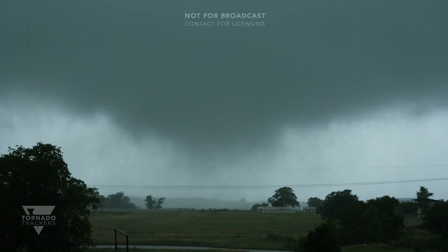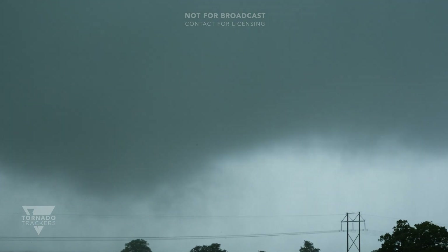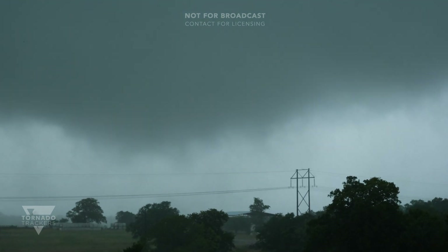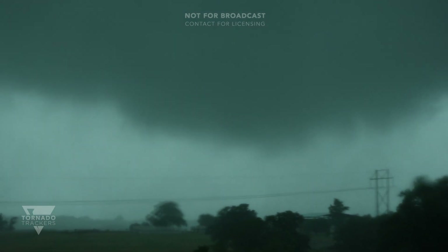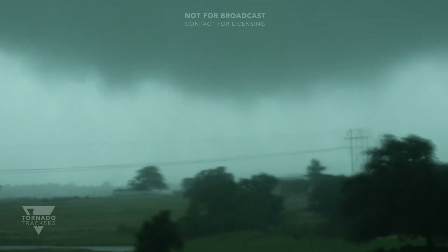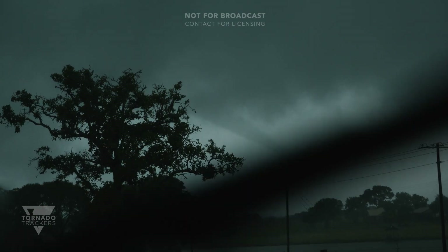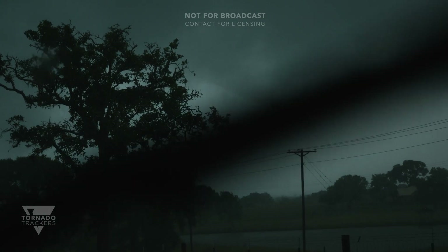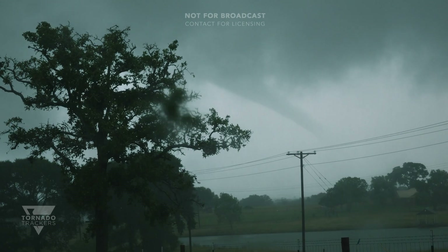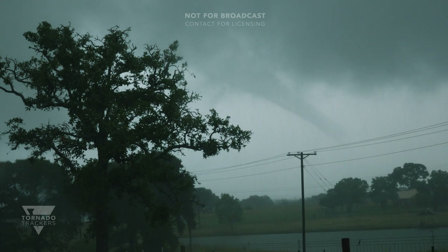There it is. There it is. I have a well-organized funnel right now — it's reaching back down. It's about three-quarters of the way down to the ground. A very clear funnel. It looks like an elephant trunk tornado about three-quarters of the way down to the ground. I can't confirm ground circulation at this time.